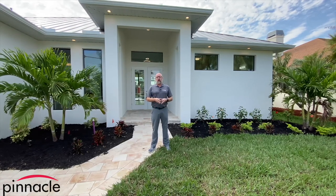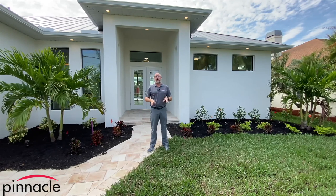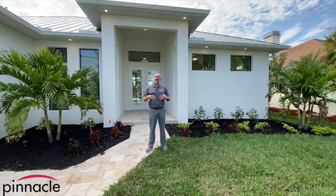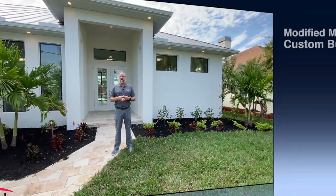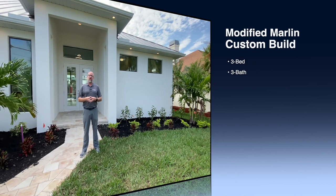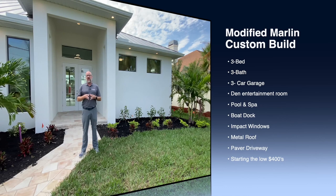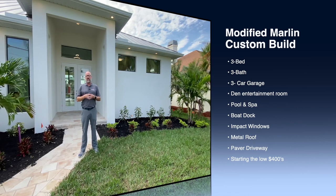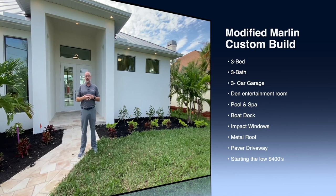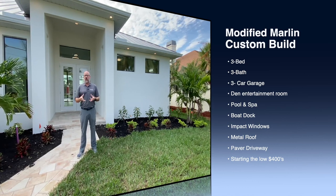Hey folks, this is Brian Ludden with Pinnacle Property Group and we are here today at a custom home build for a client. This is a modified Marlin floor plan that we started off with. We took the third stall garage and turned it into a billiard room, and then also took part of that room and used it for the laundry room.